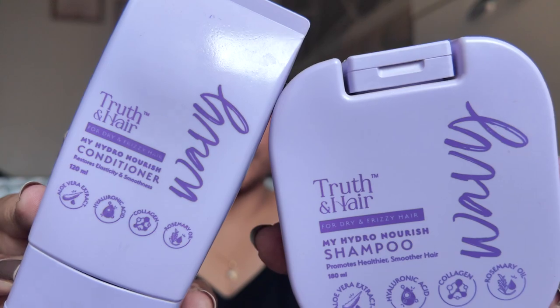Moving on to hair care products — I have this range from Truth and Hair which I shared in my curly hair routine. These are such good products. If I use just the shampoo alone without conditioner, my hair does not feel straw-like. After using them with a serum or leave-in conditioner, whether I keep my hair curly with gel or just straighten it, these two products give such an amazing amount of hydration. They have three ranges — straight, wavy, and curly. I got them through a collaboration but have been using these products religiously since.